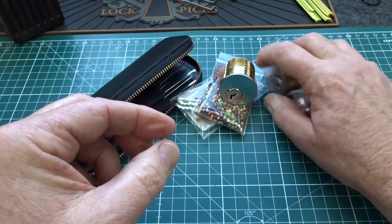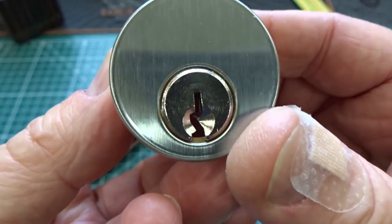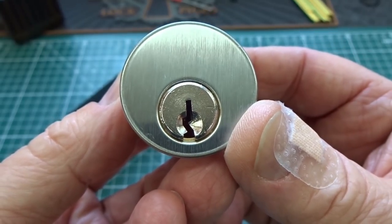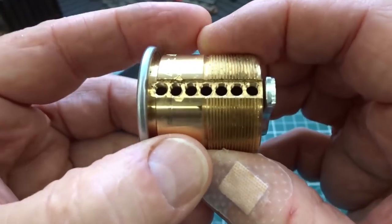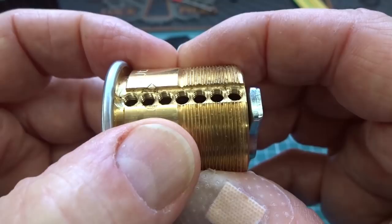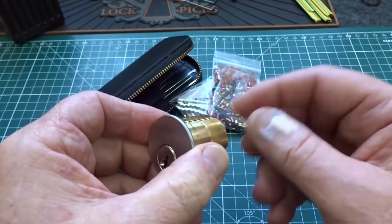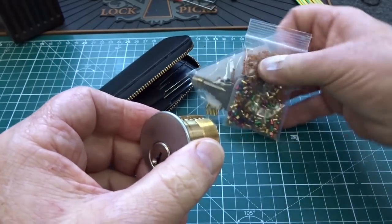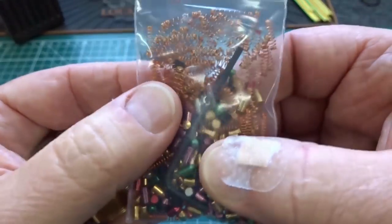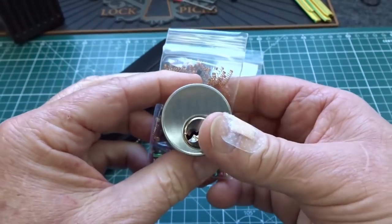One step up from that is the Ultimate Adversary Lock. Right away you'll notice that the keyway isn't nearly as straight — this is on the Schlage keyway, so a little bit more of a challenge. In addition to the slightly paracentric keyway, now you have seven pins to deal with, so a lot more complexity in this lock for pretty advanced pickers. You get the same thing with this lock: keys, pins, plugs, springs, a bag full of repair parts, the wrench, and all the security pins. This one sells for $53.